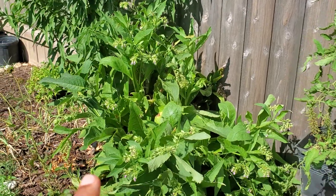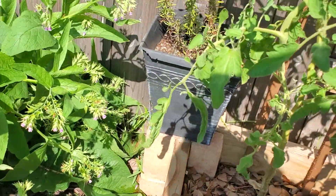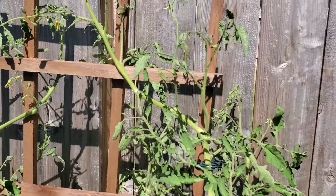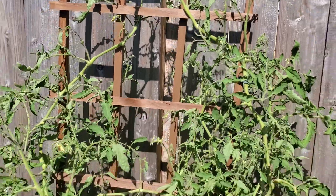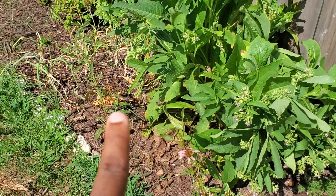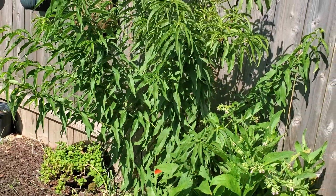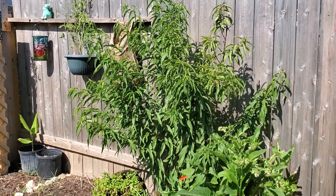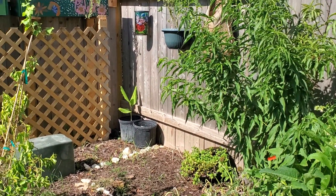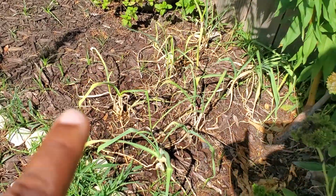I've got comfrey here and yarrow down there — I do need to cut that comfrey back. There's a rosemary behind the tomatoes and this tomato is big with a lot of blossoms — I'm praying I get a bunch of tomatoes from it. I've got echinacea here in the front. Here by my peach tree, which has branched out quite lovely, I always like to give you a beautiful look at this corner — I'm so happy with that spot. I've got garlic down here by the peach.